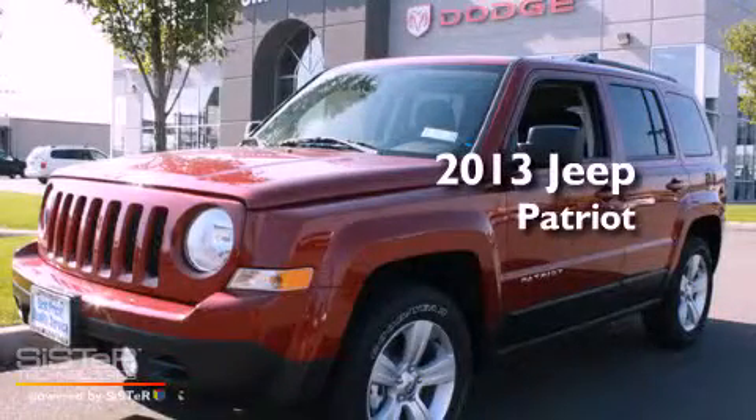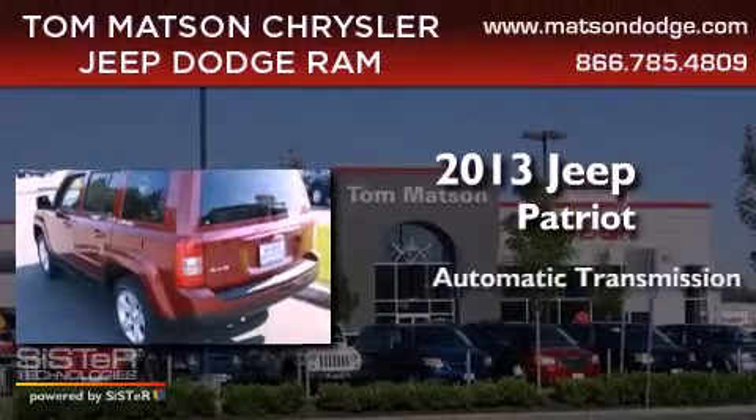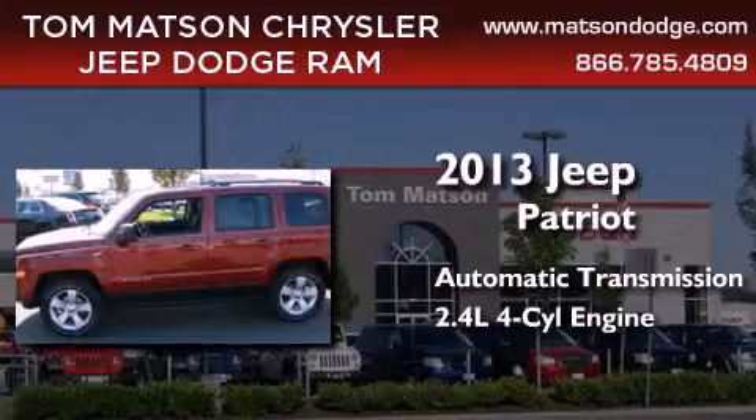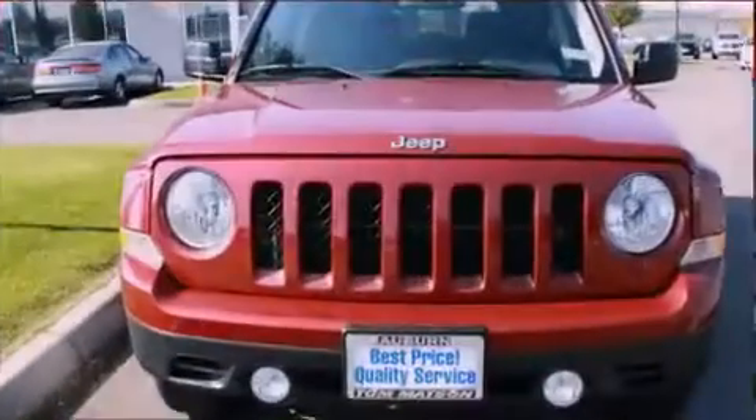This is a brand new 2013 Jeep Patriot. This crossover has an automatic transmission, an inline four-cylinder engine, and the added capability of four-wheel drive.